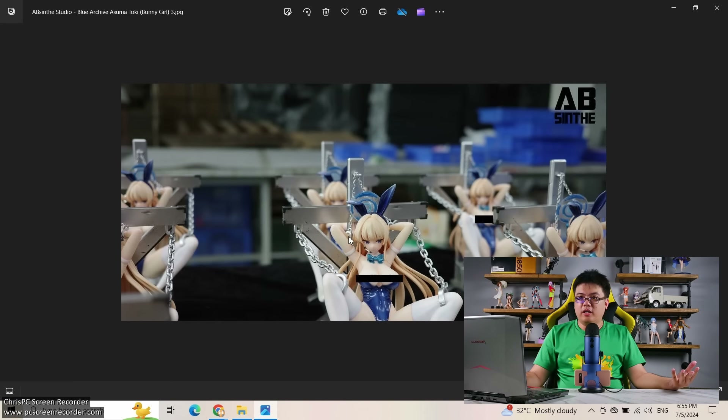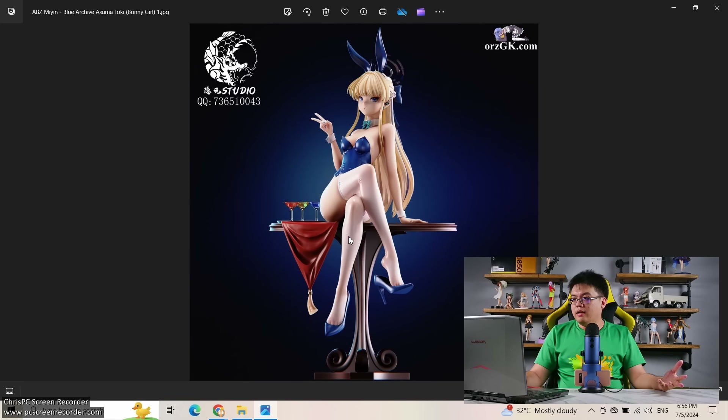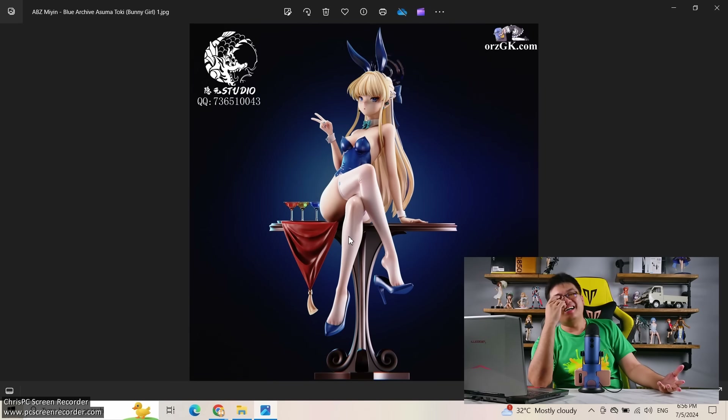Good Smile Company is making a figure of Asumatoki for really cheap — around 12,000 to 13,000 yen maximum — so if you want to play it safe, go for the scale figure by Good Smile. And yes, it was Megin Studio — their Asumatoki figure released back in December last year also had a screwed-up face, just like Absinthe Studio's Asumatoki.